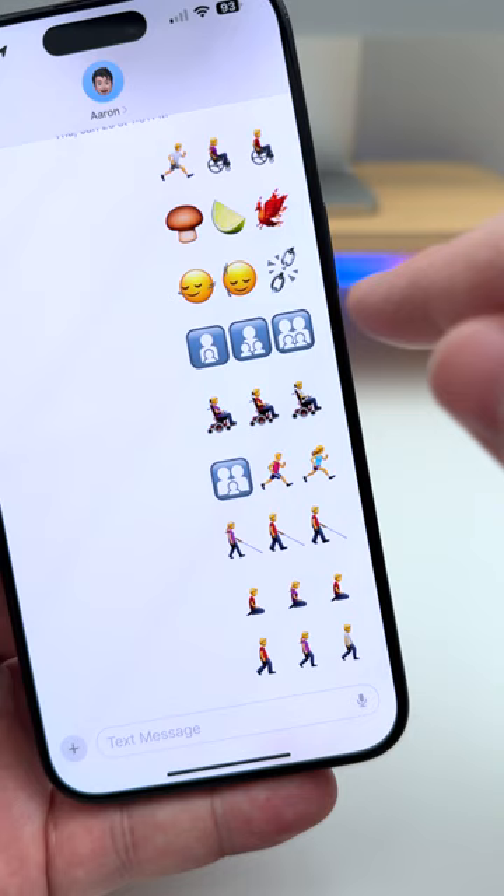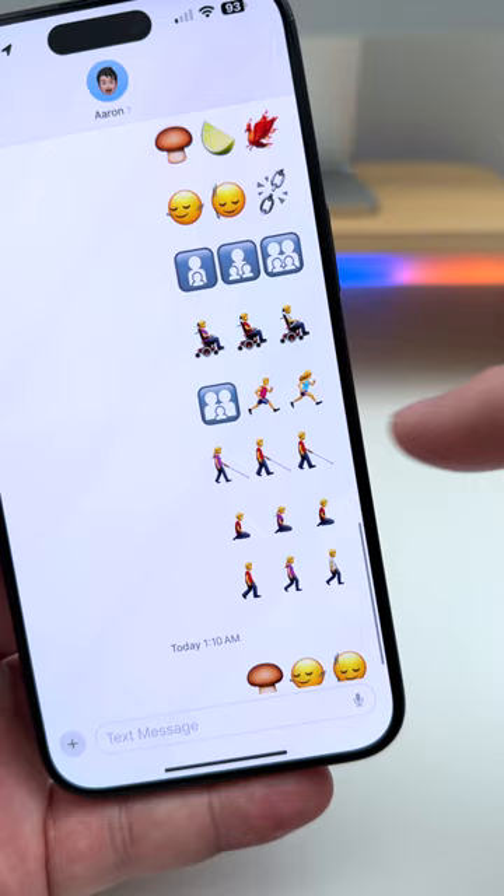iOS 17.4 was released to the public today and has a ton of new features. Here are the top five. There are a bunch of new emoji to comply with the latest Unicode standard, including a nodding head up and down, left and right, broken chains, a phoenix, lime, mushroom, and many other accessibility emoji as well.